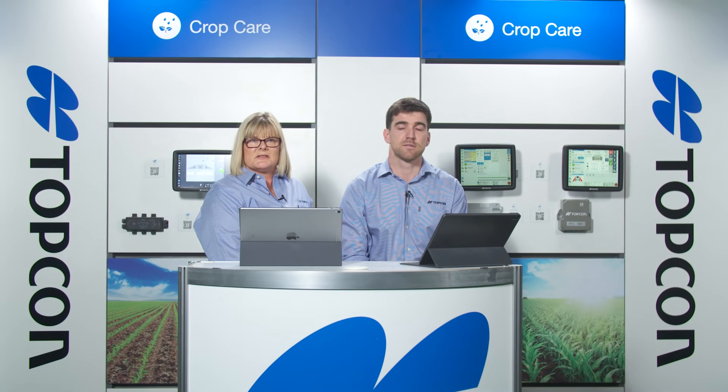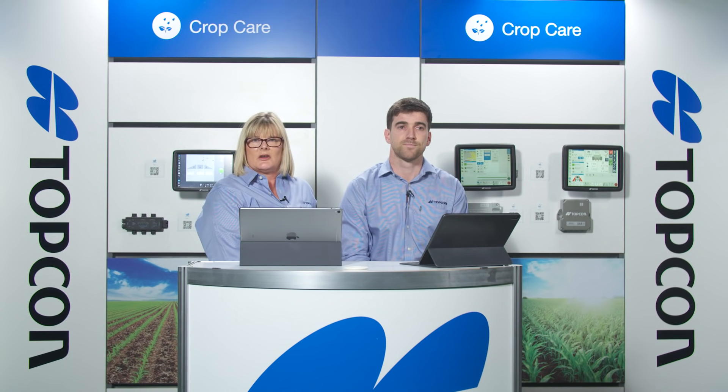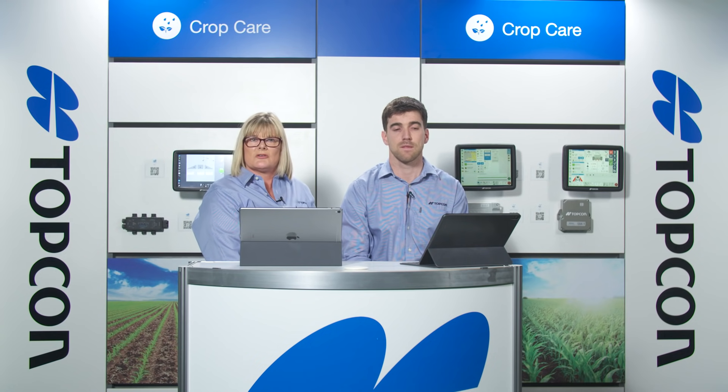Welcome and thank you for joining us for our first Topcon Live Q&A. Today we will be showcasing our crop care solutions and giving you the opportunity to enter the competition to win an XD and AGM1 manual guidance kit. To enter the competition you will need to register and submit a relevant question in relation to Topcon's crop care services. We will do our best to answer as many questions as possible live, and any we can't answer live will be answered in follow up.